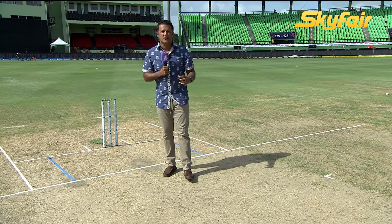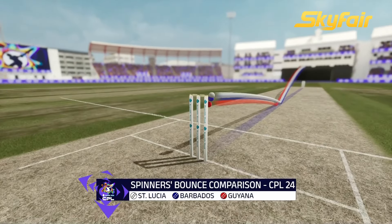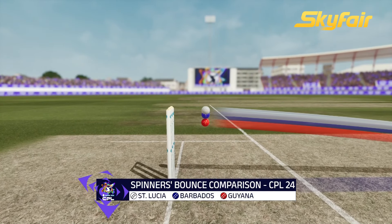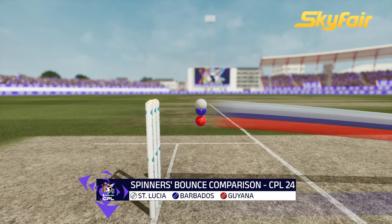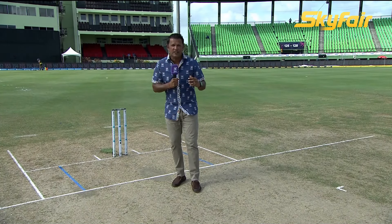It's also going to be important for them to take into consideration the bounce from this surface, because these two teams are playing at this venue for the first time. The lowest bounce as compared to St. Lucia and Barbados — teams coming here will have to adjust. Both the Royals and the Kings will need to ensure that their bowlers and batters get accustomed here very quickly.